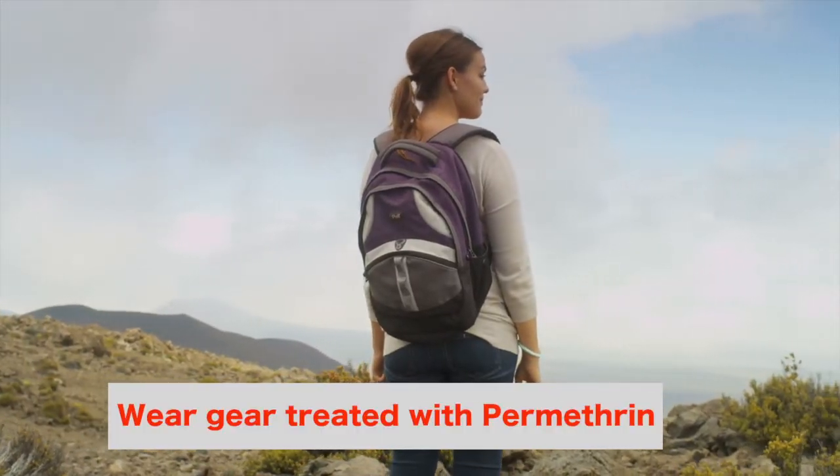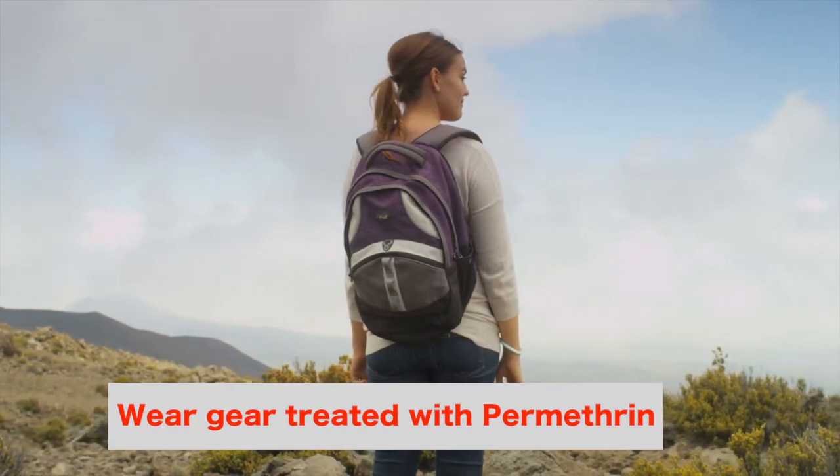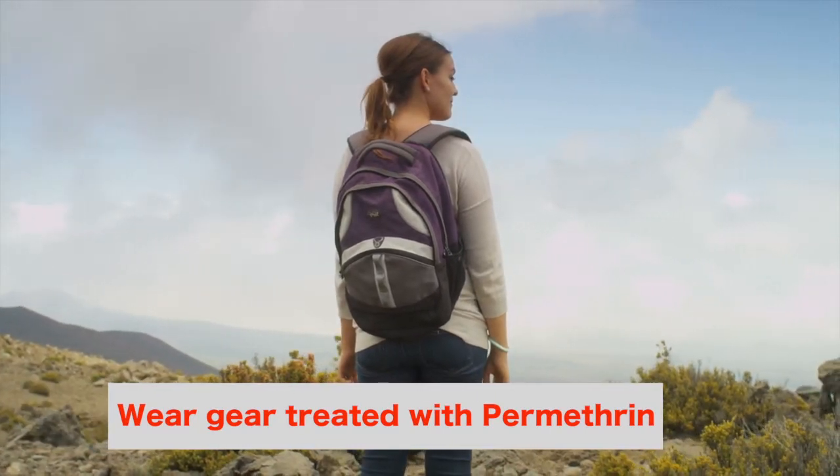You can wear gear treated with permethrin. The repellent kills ticks, mosquitoes, and mites.